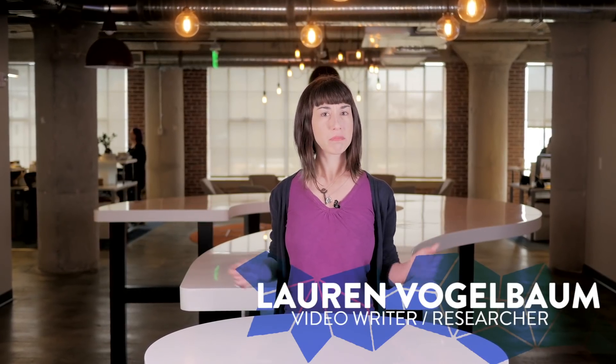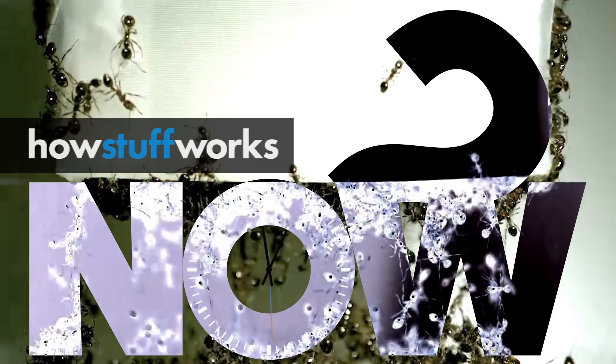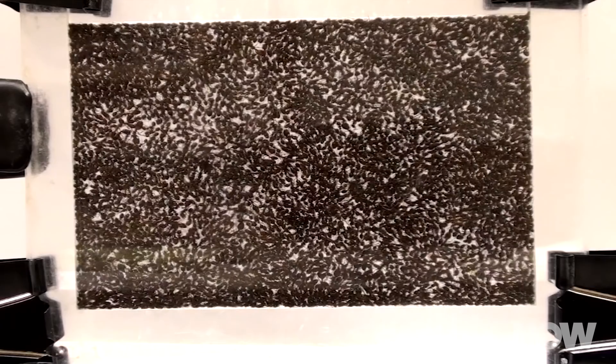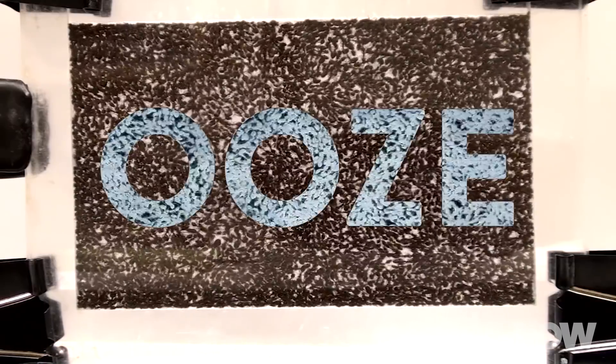How are fire ants like ketchup? It's not a riddle, it's physics. Some materials are solids, some are liquids, but some, like collections of fire ants, have properties of both. A study out of the Georgia Institute of Technology has found that groups of fire ants have viscoelastic properties — like a soft-set jello they spring back when poked, but can also ooze like a fluid.